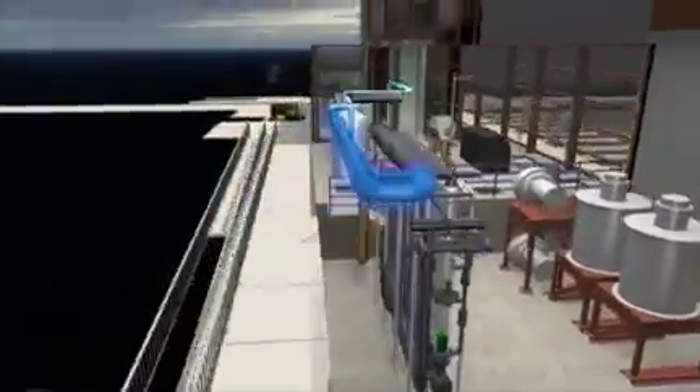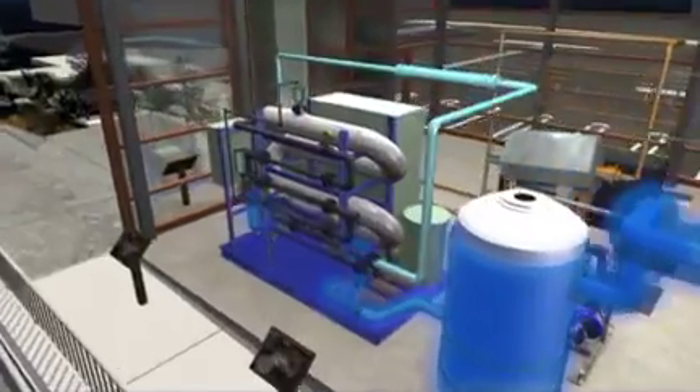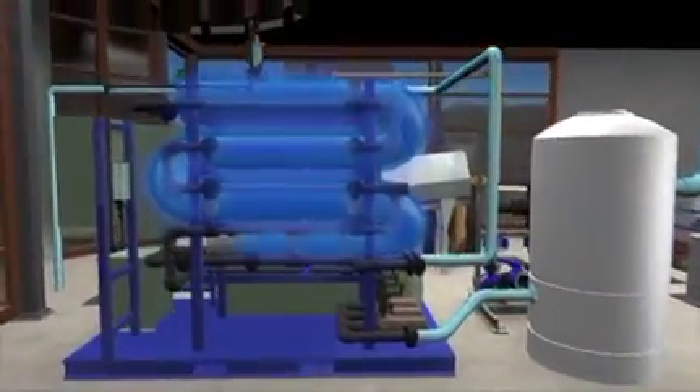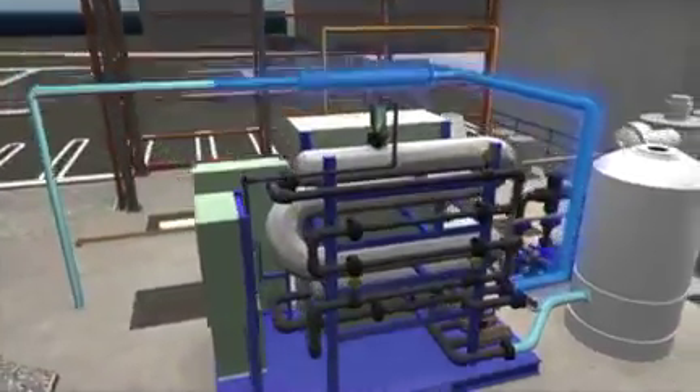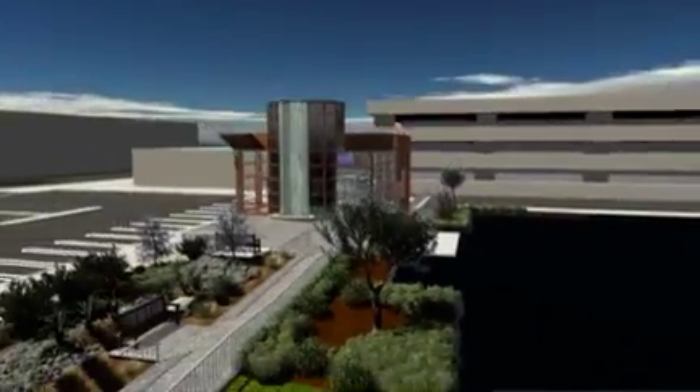Step 4: Disinfection. After passing through the membranes, the water is disinfected by ozone and ultraviolet light to kill any microorganisms that remain. Ozone also helps to eliminate odor and color in the water. Chlorine is then added to ensure that the recycled water remains clean in the pipes while delivered to the customers.